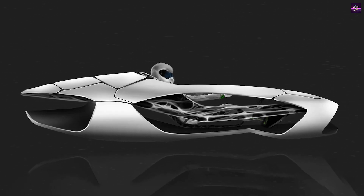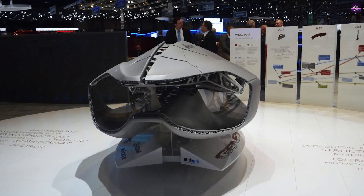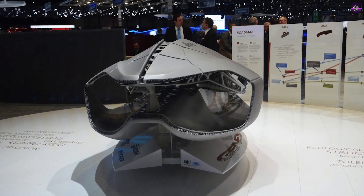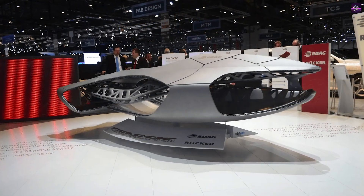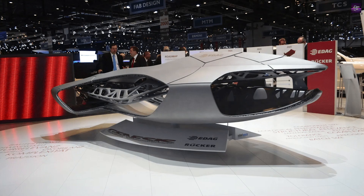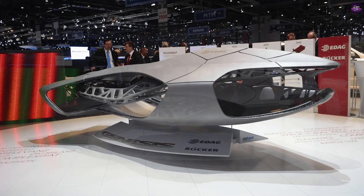Dr. Martin Hillebrecht of EDAG acknowledges that one-piece body structures are still in the development phase and may not be cost-effective or logistically feasible. However, he believes that additive manufacturing has the potential to revolutionize the industry, starting with smaller components.